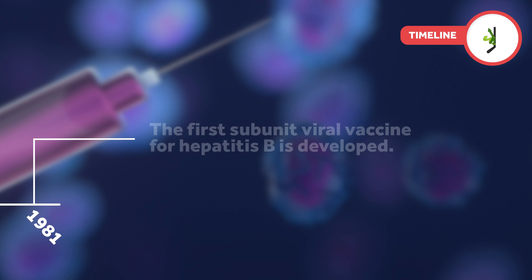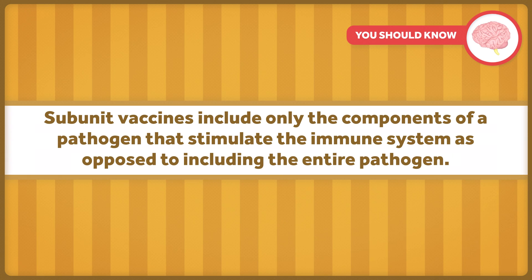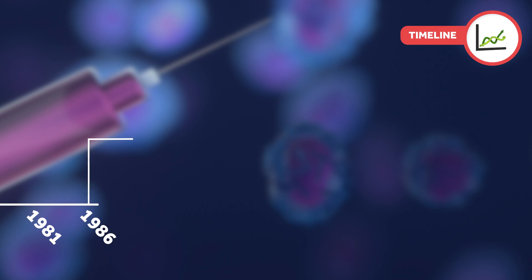In 1981, we saw the first subunit viral vaccine for hepatitis B. Subunit vaccines include only the components of a pathogen that stimulate the immune system, as opposed to including the entire pathogen. These vaccines often require the use of adjuvants since they aren't generally strong enough on their own. All HPV vaccines licensed in the U.S. are subunit vaccines, using a protein that self-assembles to form empty shells that resemble HPV virus-like proteins.